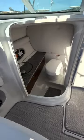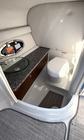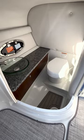Another nice feature on this boat is the head compartment: vacu-flush toilet, nice glass bowl, Corian countertop. Just nicely appointed.